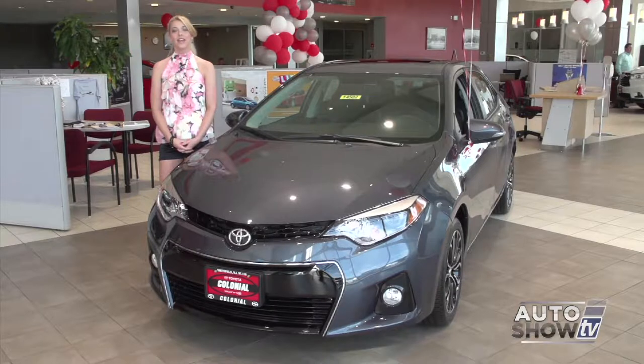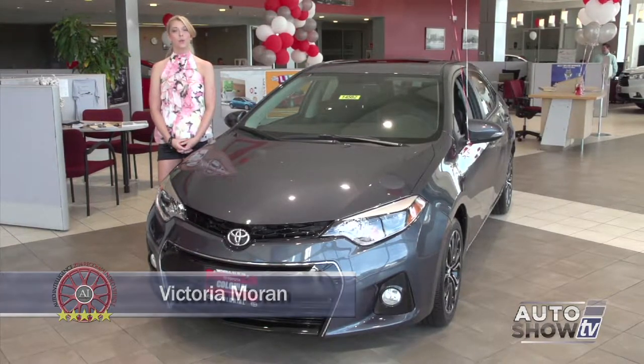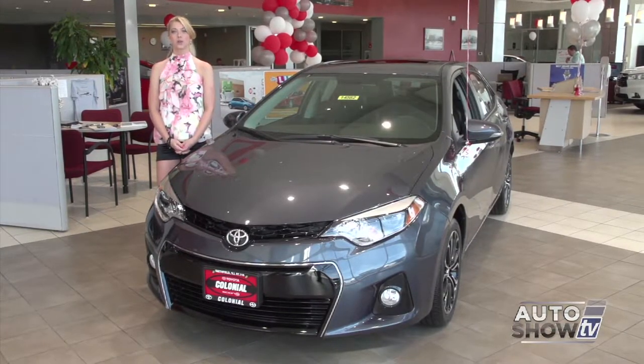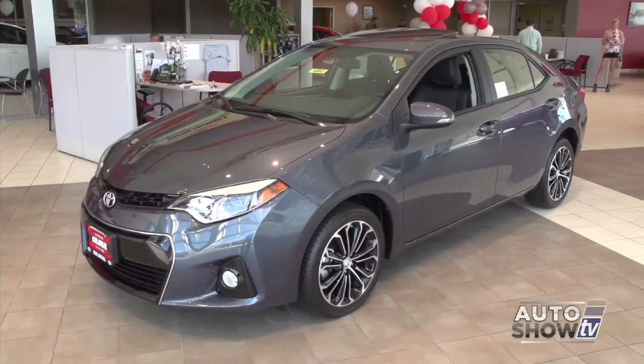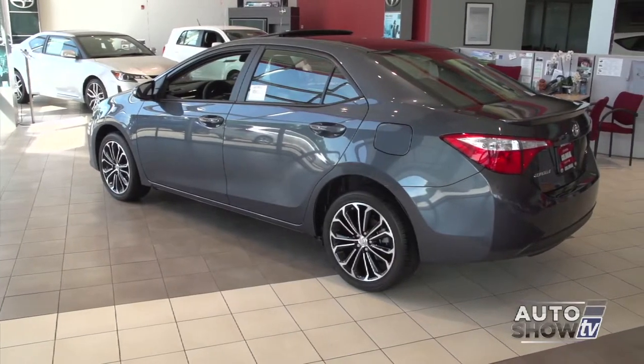I'm Victoria Moran. This morning Auto Intelligence visits Colonial Toyota in Smithfield, where we present one of the leaders in the compact sedan class, the redesigned 2014 Toyota Corolla. This is the 11th generation of the Corolla, and at first glance you can see the redesign is the sleekest yet. It's not your mom's Corolla anymore.